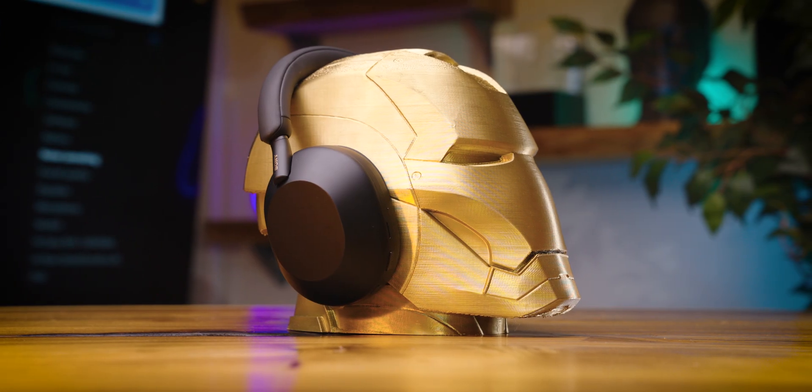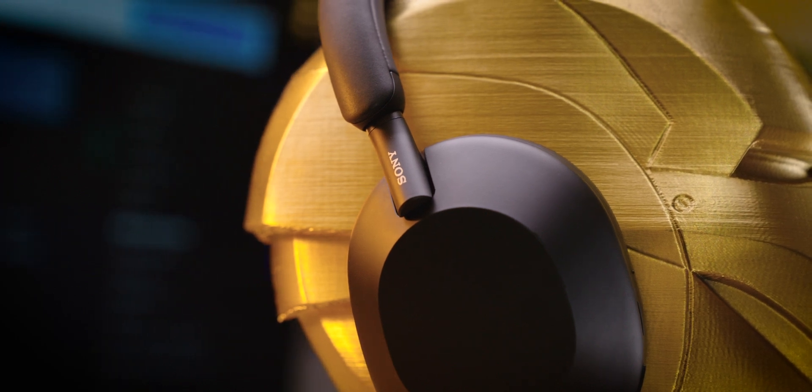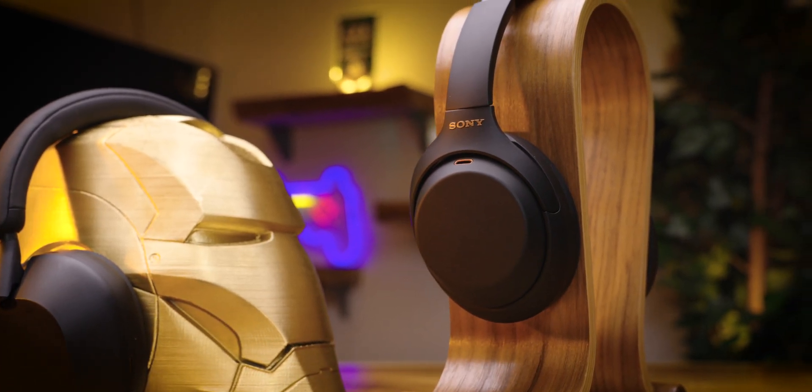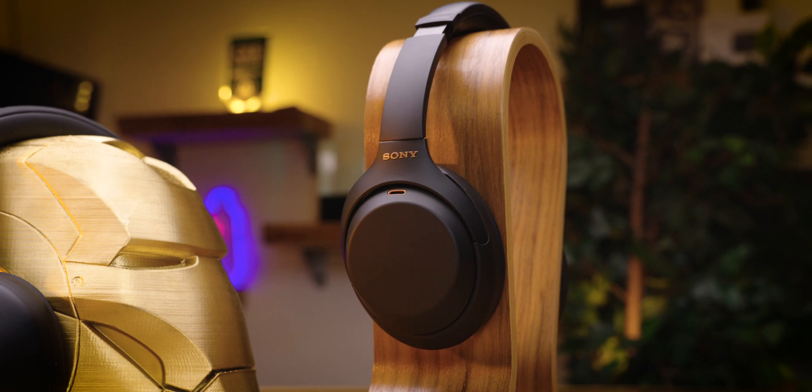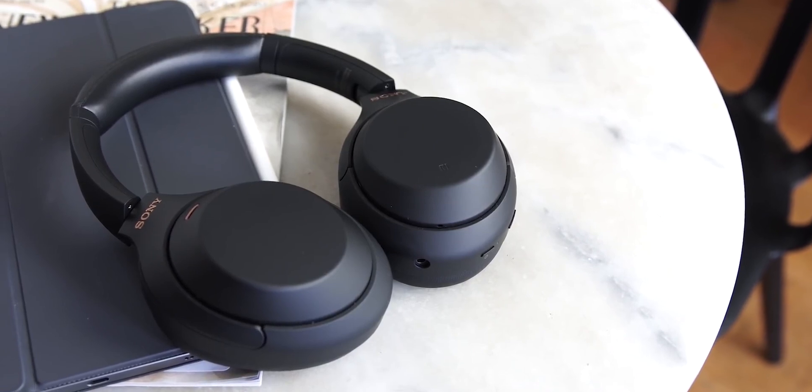The Sony WH-1000XM5 is truly one of the best, if not the best, active noise-canceling headphones around. Although its $400 price tag may be a tough sell for some, its excellent ANC performance, decent sound, and slew of modern features make it worth it in the long run. But if you're looking to save some cash, the last-gen WH-1000XM4 is still a great buy — it has comparable ANC to its successor and its sound quality should be fine for most users. And now that the XM5s are out in the wild, you're likely to find the XM4s at a steep discount during a sale.